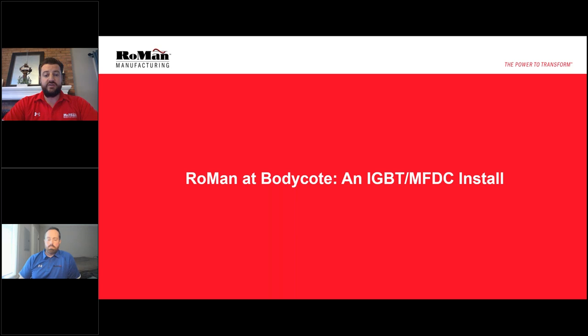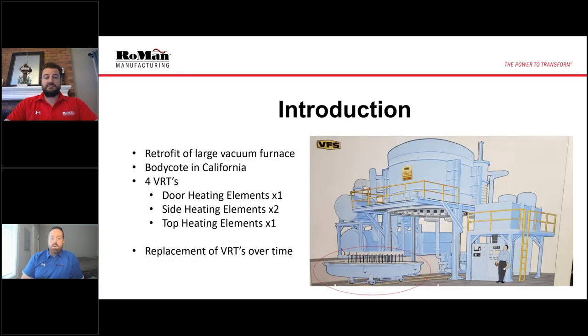So with that, Dave, why don't you start us off by telling us a little bit more about the project. Welcome, everybody. I hope everybody's staying safe out there. As Casey mentioned, we recently installed our IGBT MFDC technology at Bodycote. This was at a facility in Rancho Dominguez, California. It was a very large vacuum furnace with four VRTs heating the door of the furnace, the roof of the furnace, and then two VRTs heating the sides.